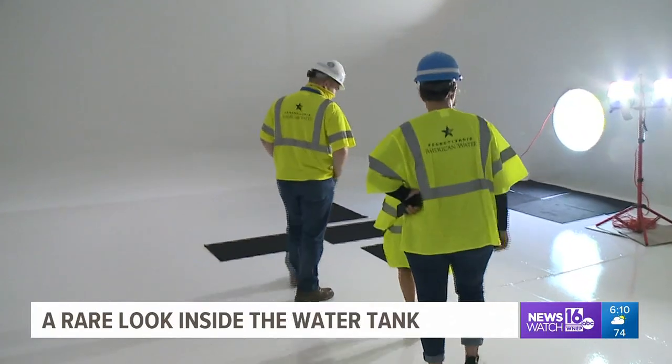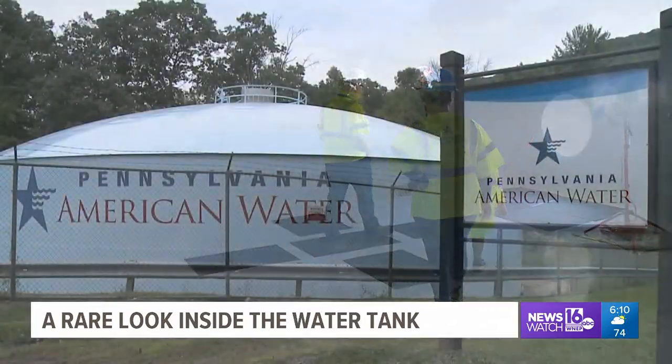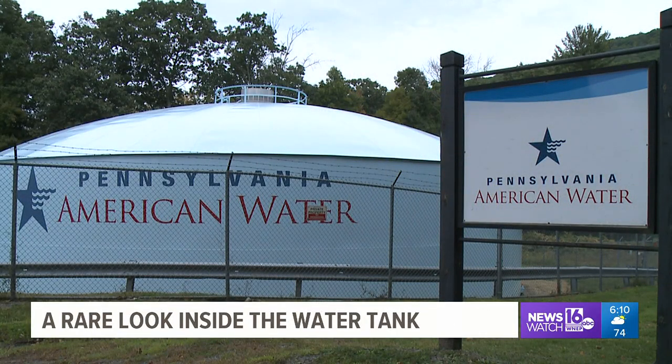If you are a Pennsylvania American Water customer and want to learn more about these tanks and where your water comes from, you can find a link with more information on WNEP.com. Chelsea Strobe, News Watch 16, Luzerne County.